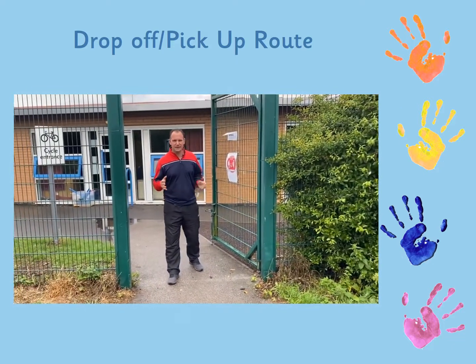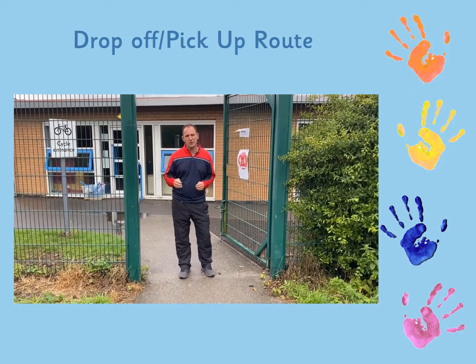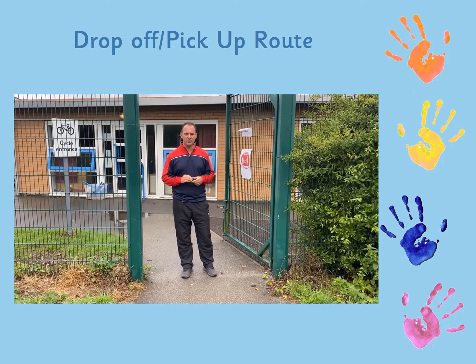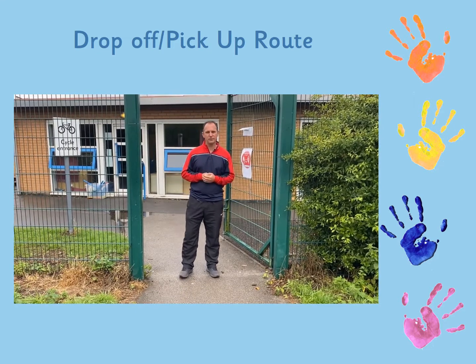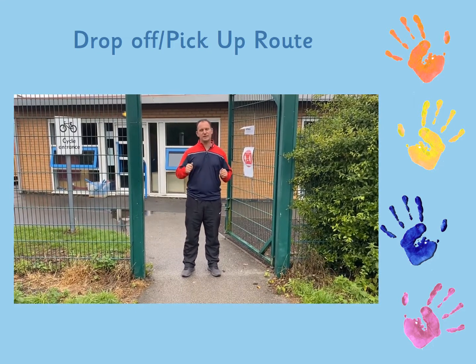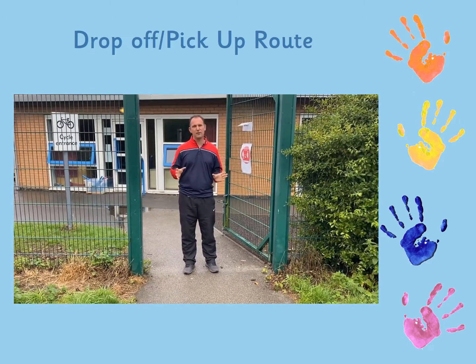Hi there, it's Mr Chamberlain here, head teacher at Barmer Road. A big hello to our afternoon nursery PM nursery children for September. I just want to go through the guidance as to how you'll be dropping off and picking up your children from school. Those first few days as we're transitioning the children in it may be a little bit different, but Miss Woolridge will make you fully aware of that.